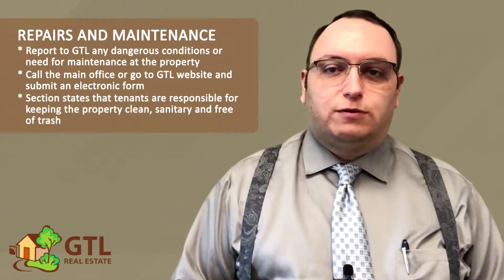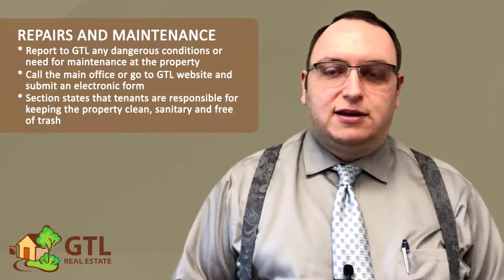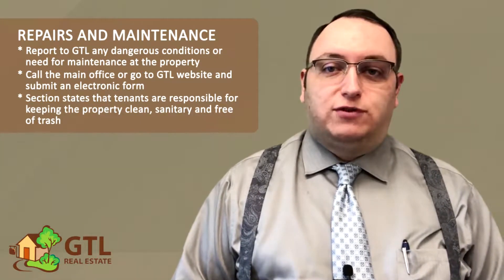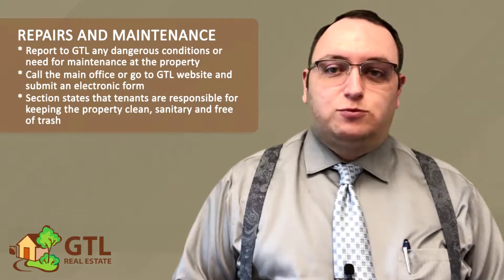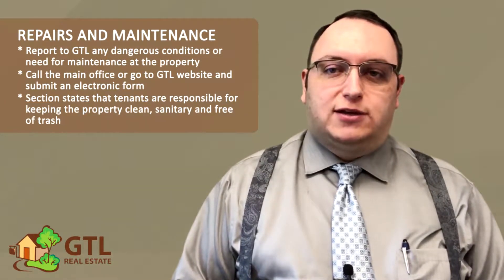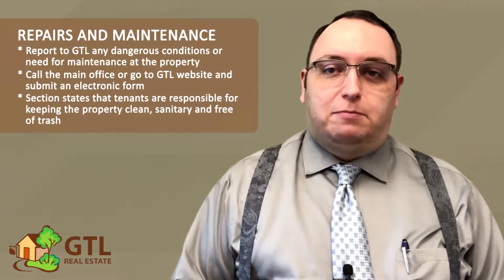This section also says that you are required to keep the property clean, sanitary, and free of trash. It's important to note that if you don't do this, the lease says we have to send a vendor out to do it and then we have to bill you within 30 days. So please be sure to keep your property in a clean and sanitary condition.